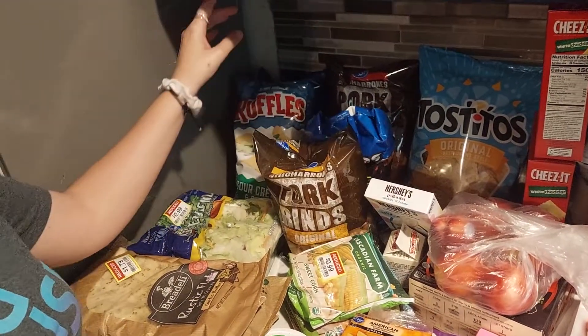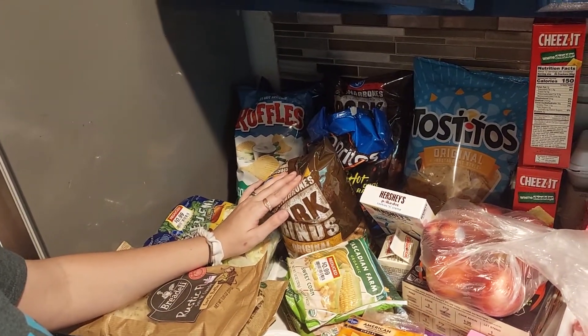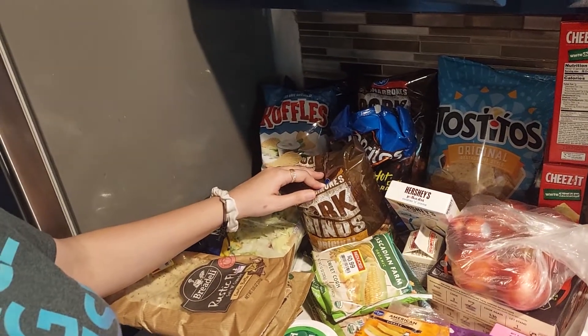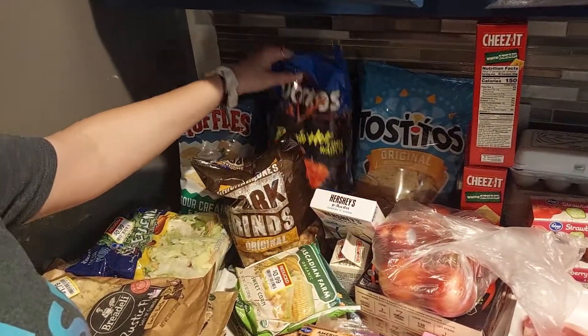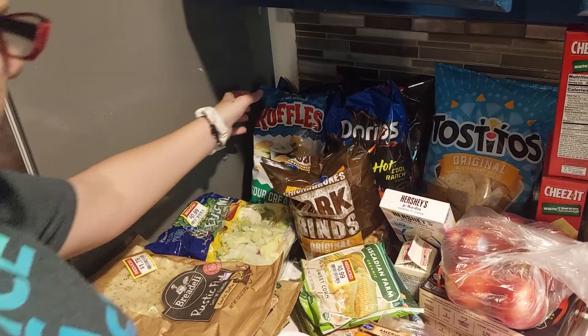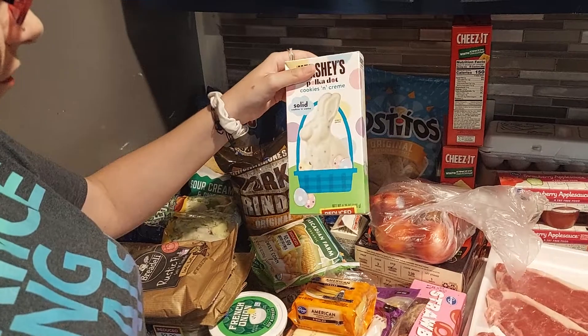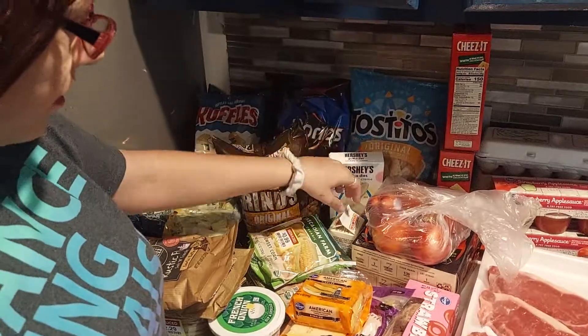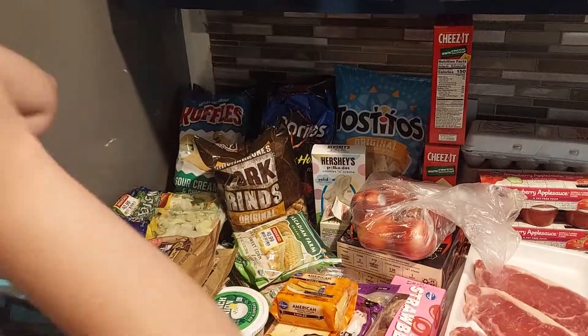We got Pork Rinds — regular and hot and spicy. They had a deal where if you bought four bags you got a discount. We got Tostitos original, Hint of Hot, Cool Ranch for Aiden, sour cream and onion for me, and a regular Cool Ranch. These were on sale for 49 cents. There was also a Hershey's bunny reduced to 25 cents that the kids will eat.